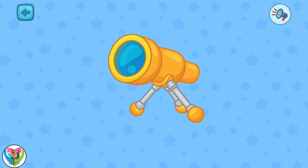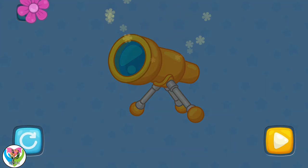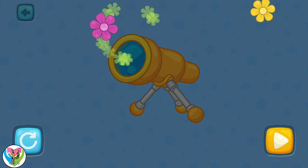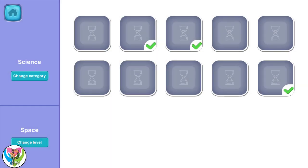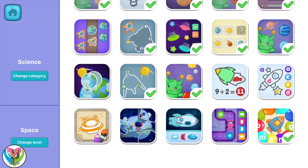Everything is ready to watch the starry sky! Connect the letters in order: A, B, C, D, E, F, G.